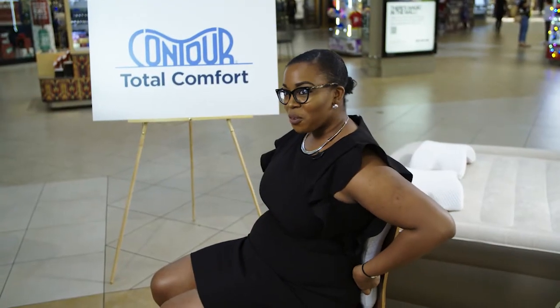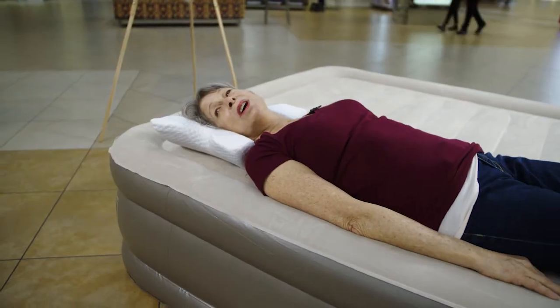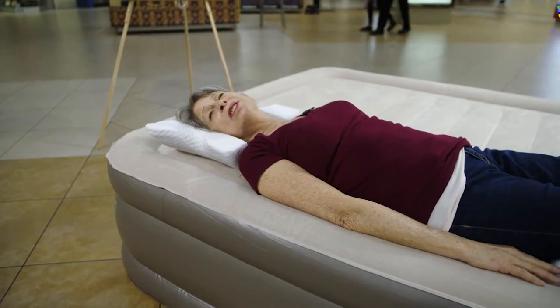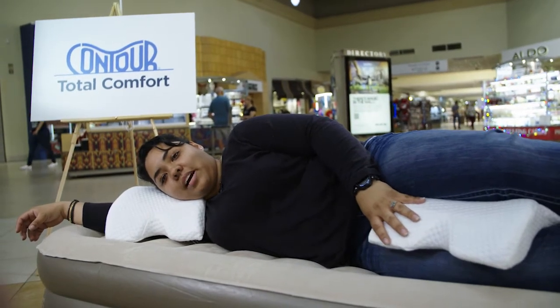Oh wow, it actually contours to the shape of my back. That's amazing. With my feet being up like this, it feels really good. I like my hand under my pillow all the time, so this is pretty good. I've never seen one pillow that has so many uses — fits the shape of my body. It's not just like a square that I have to adjust and figure it out.